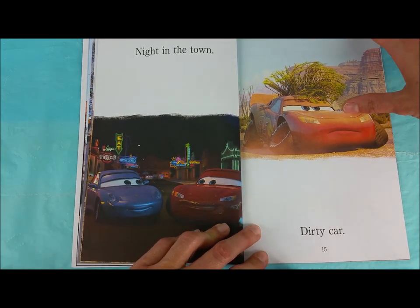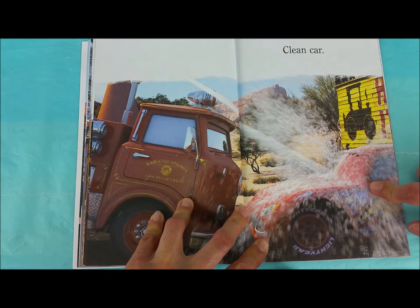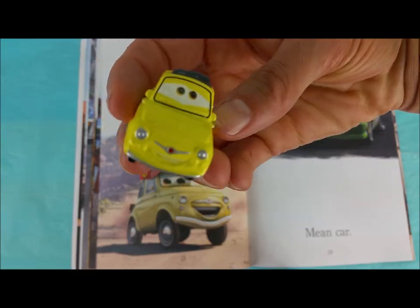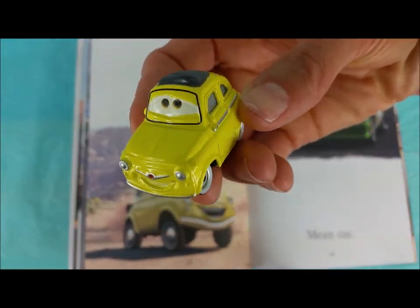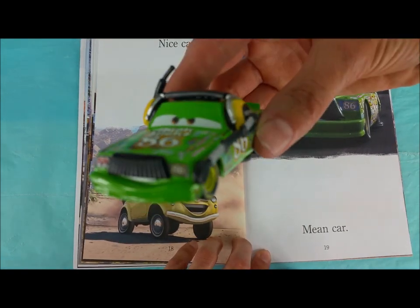Dirty car! He's got a big old tumbleweed on his head! Clean car — oh, he's getting a bath! Nice car — you hear that? You're a nice car! Mean car — Chick Hicks, you should be more nice!